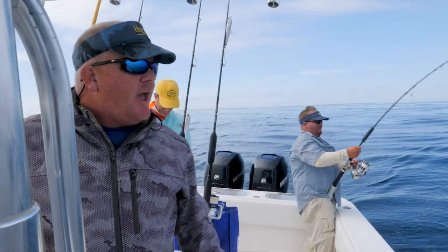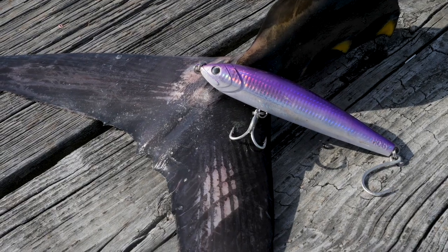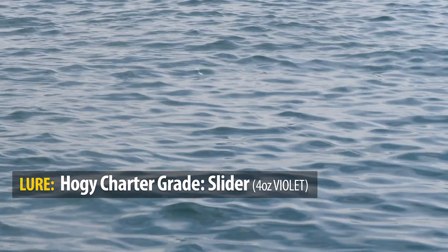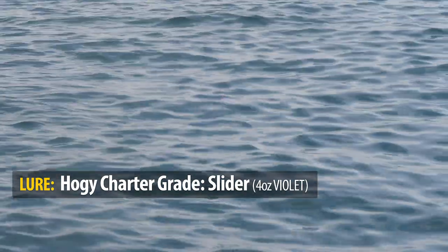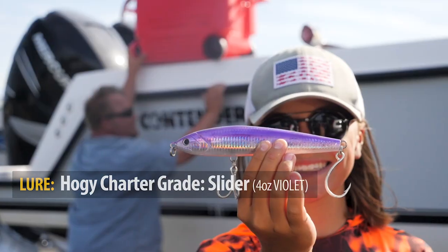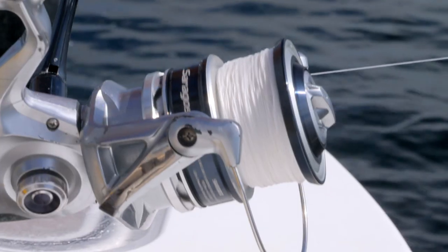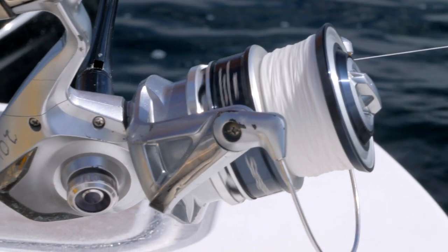Tyler put a phenomenal cast right into the middle of them with the new hoagie slider. And Tyler, twice today, managed to put the lure where the fish was going to be. And when that lure landed, the hoagie slider just got crushed both times. It's a perfect match for the half beats. The lure is the right length, it's four ounces, it casts like a missile, and it matches the hatch perfectly.